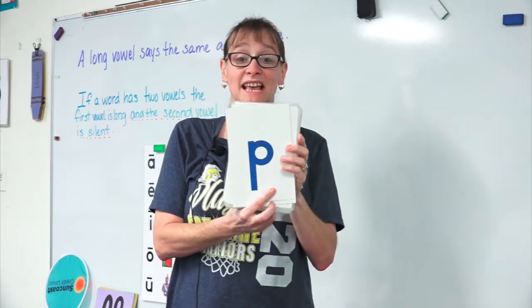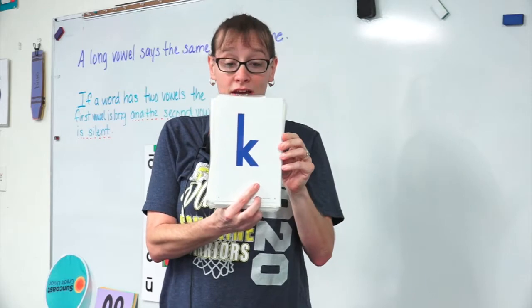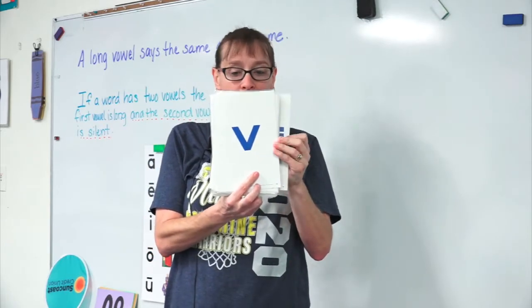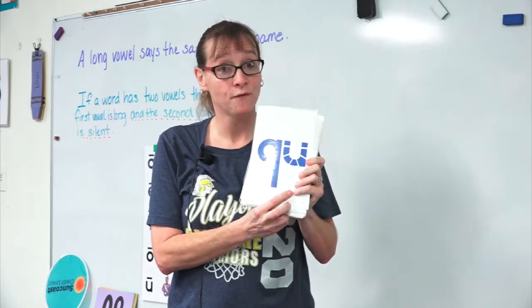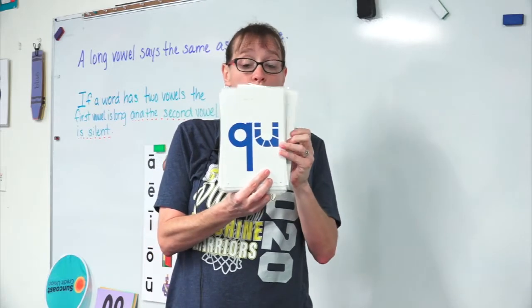P says p, p, p. K says k, k, k. V says v, v, v. Now here comes our friend — this letter always has a friend that comes with him. Ready? Q says qu, qu, qu.